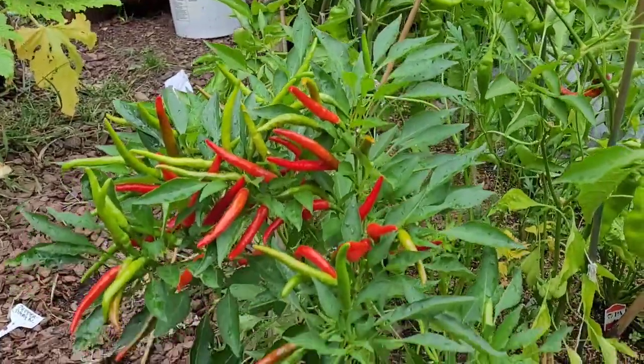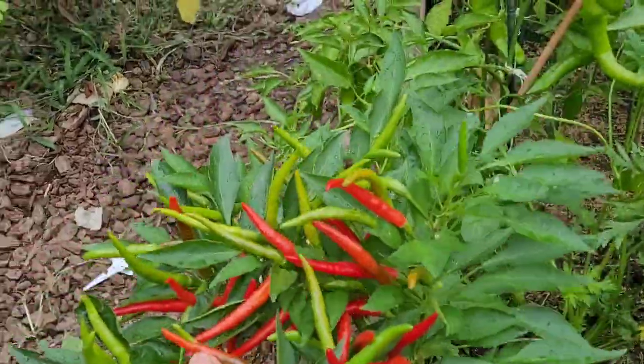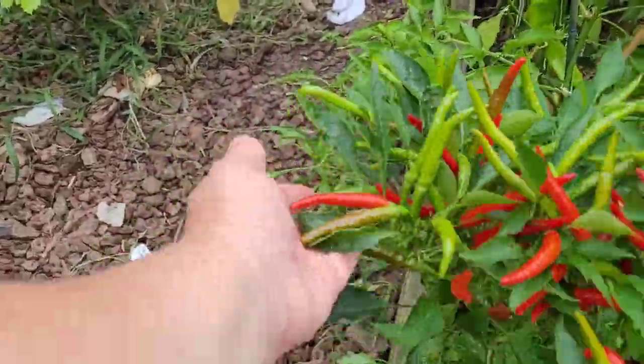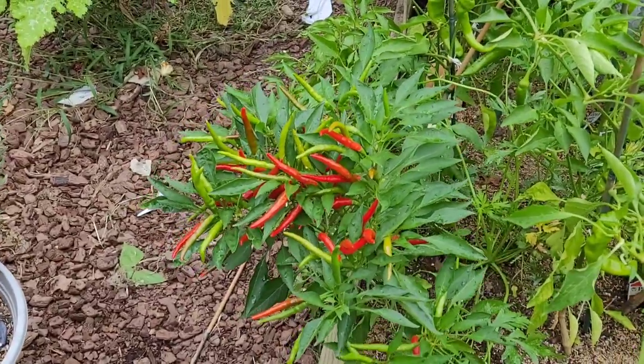These poinsettia peppers are starting to look really, really beautiful. They're getting that beautiful red pepper sticking out of the top — a really pretty decorative pepper. Definitely going to grow that again next year.